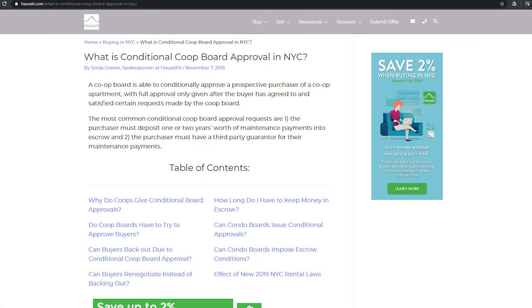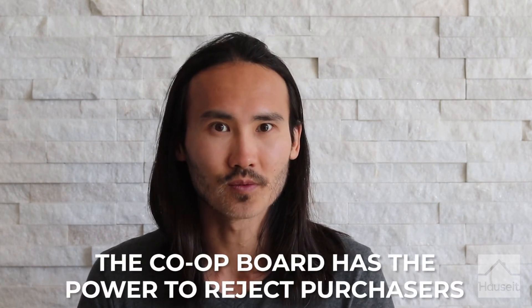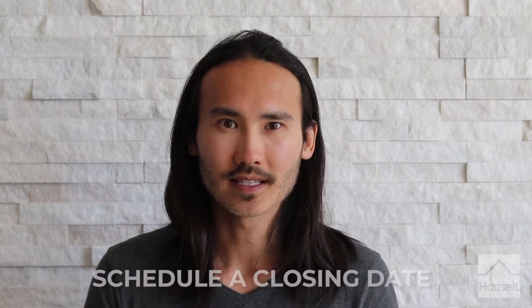Most of the time, the co-op board interview will simply be a meet and greet to determine whether the person that shows up matches the rosy profile presented in the purchase application. Since you will be neighbors if approved, the board will want to make sure that you're a reasonable human being. Sometimes, the board will grant a conditional co-op board approval if they feel that the buyer's finances are on the edge in terms of meeting the building's co-op financial requirements. The co-op board has the power to reject purchasers, and co-op boards have a right to reject prospective buyers for any reason whatsoever without ever having to disclose the reason for rejection. Therefore, it's entirely possible for a co-op board to find no fault with the purchase application, invite the applicant for an interview, but then reject the applicant post-interview simply because the board didn't like the buyer.